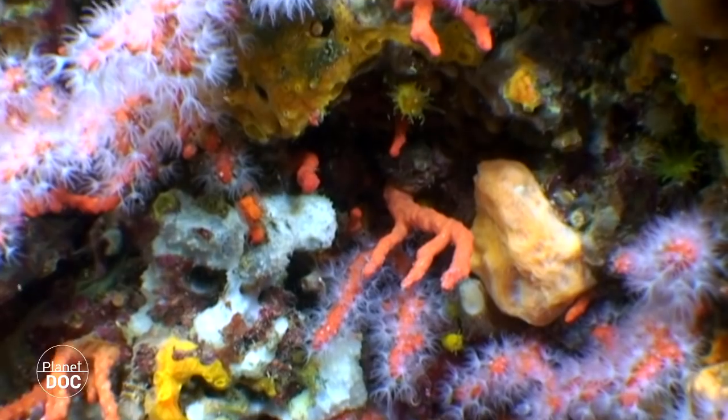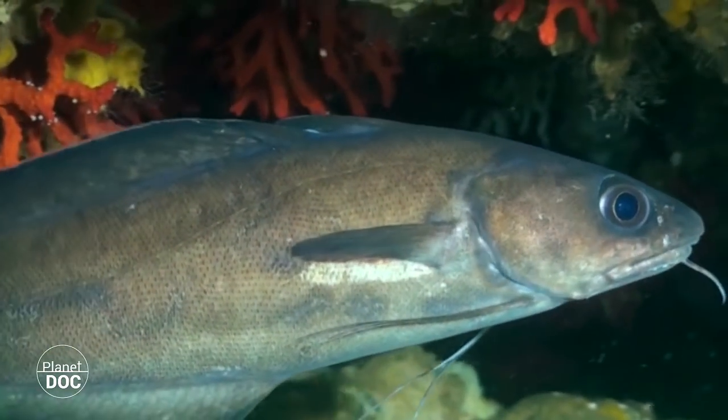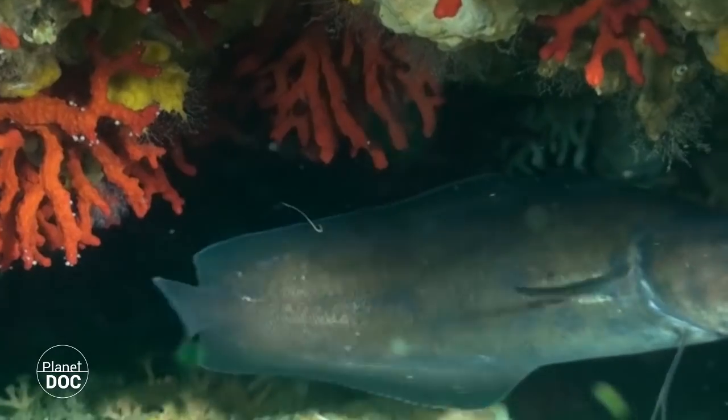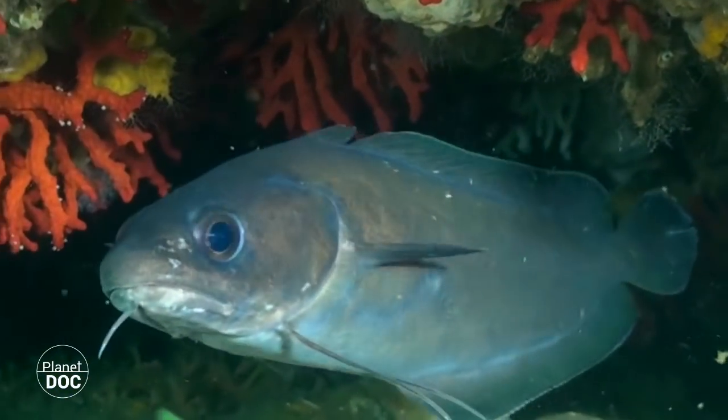Nowadays it's one of the most threatened species in the Mediterranean because of commercial exploitation, which was, up to relatively recently, carried out by highly destructive methods — not only for corals, but also for the rest of the species with which it cohabits.